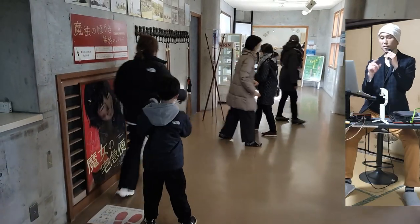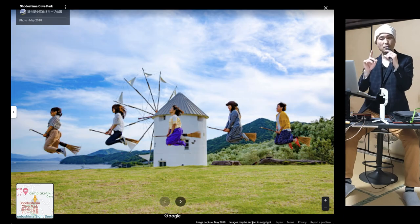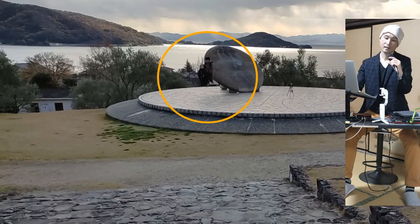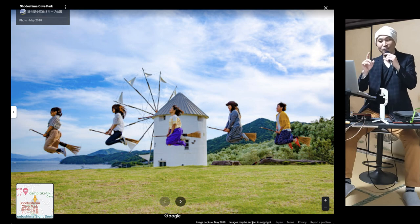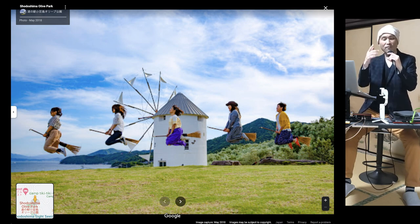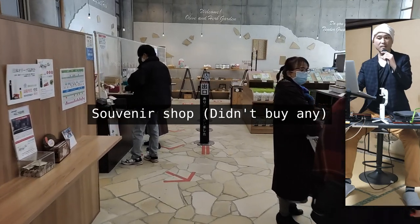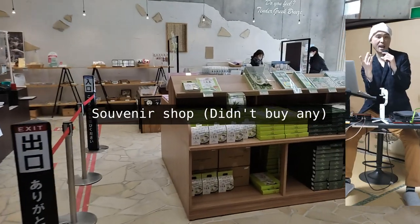These are brooms you can rent. The reason you would take one is because you can take photos looking like the character in the Hayao Miyazaki film Kiki's Delivery Service. I didn't buy any souvenirs this time, but next time I come I'll buy the entire shop and export the whole lot to Spain.